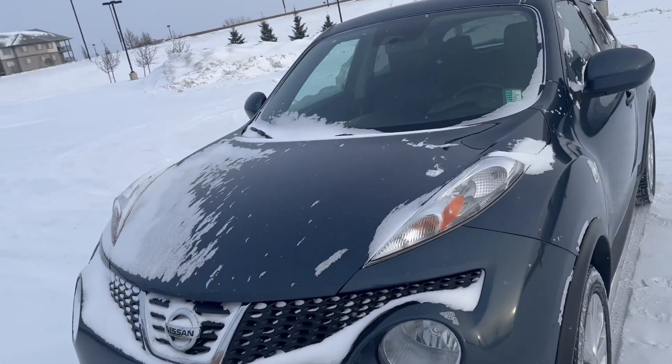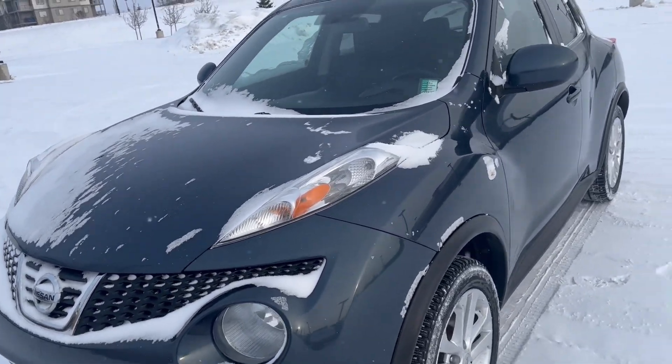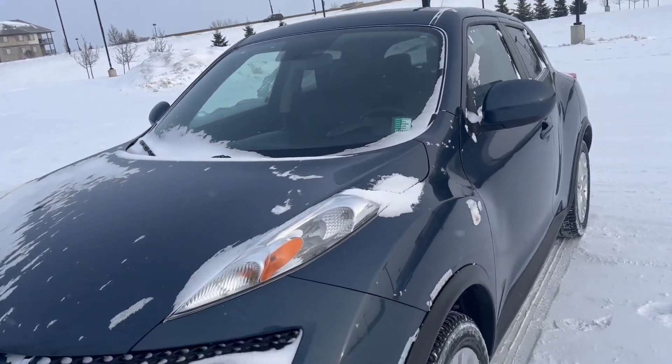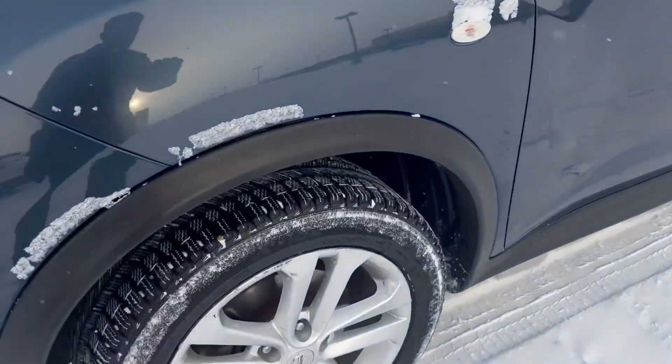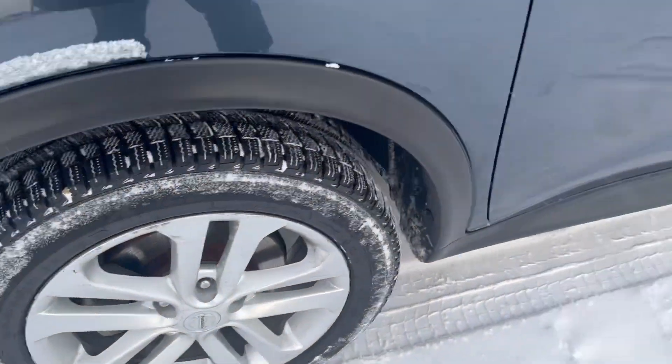As you can see, this is our 2030 Nissan Juke. It's an SL, so it's basically top of the line. It's fully loaded, got everything right here. You can see you've got nice, good tires right here, with the winter tires installed on it.